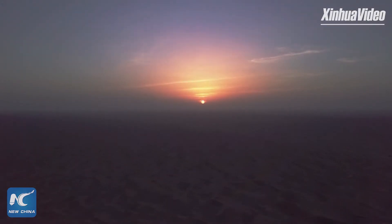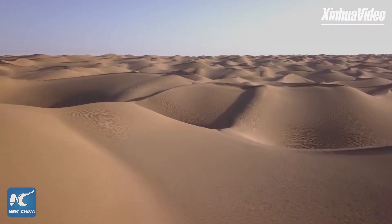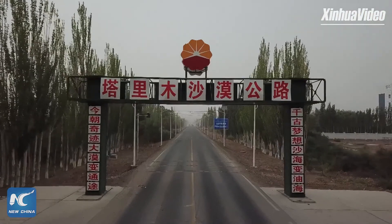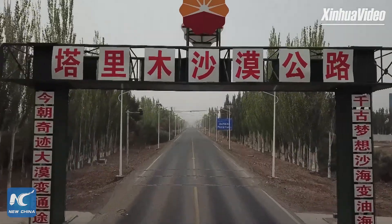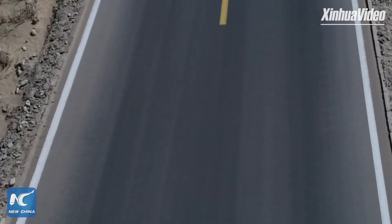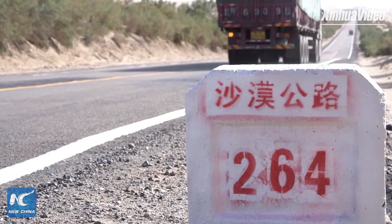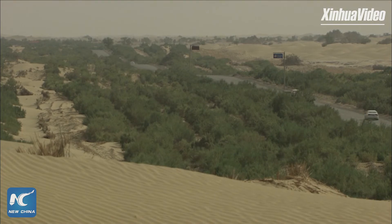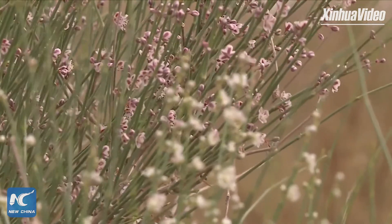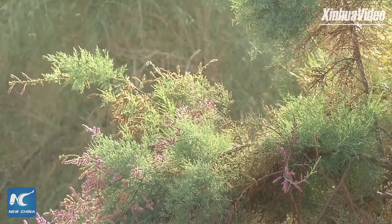Not all seas are made of water. Characterized by its endless landscape covered with yellow sand and no trace of human presence, the Taklimakan Desert — the world's second largest shifting sand desert and China's largest desert — is obviously one of the exceptions. Located in the southern part of China's Xinjiang Uyghur Autonomous Region, the Taklimakan means 'go in and you won't come out' in Uyghur. It is also called the Sea of Death in books written by European explorers who visited the area in the 19th century.